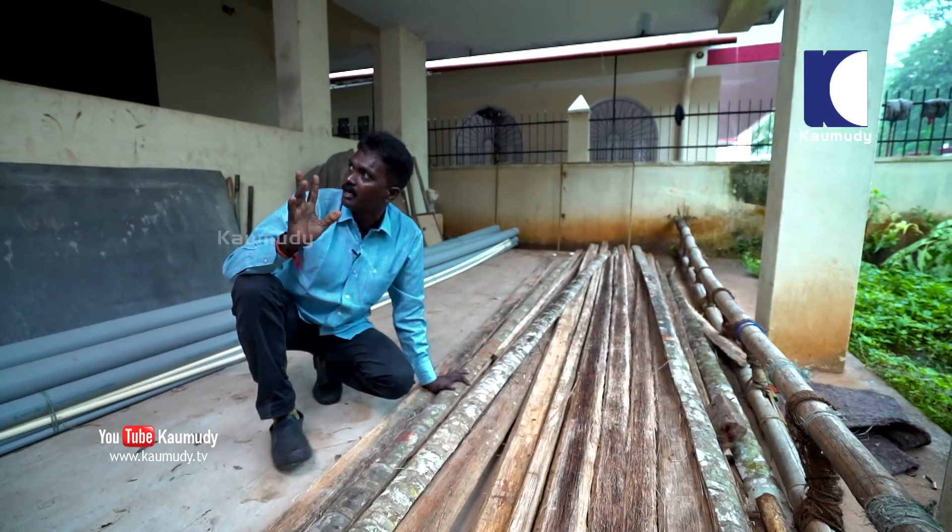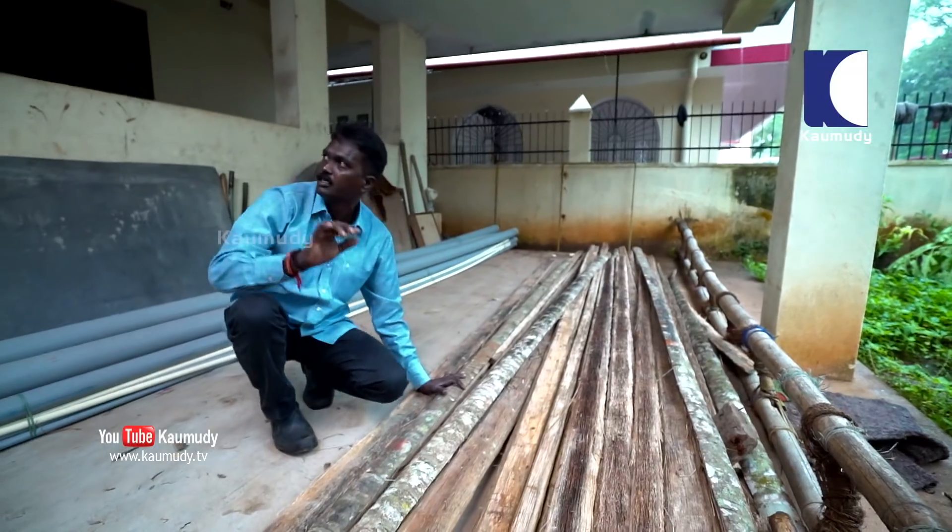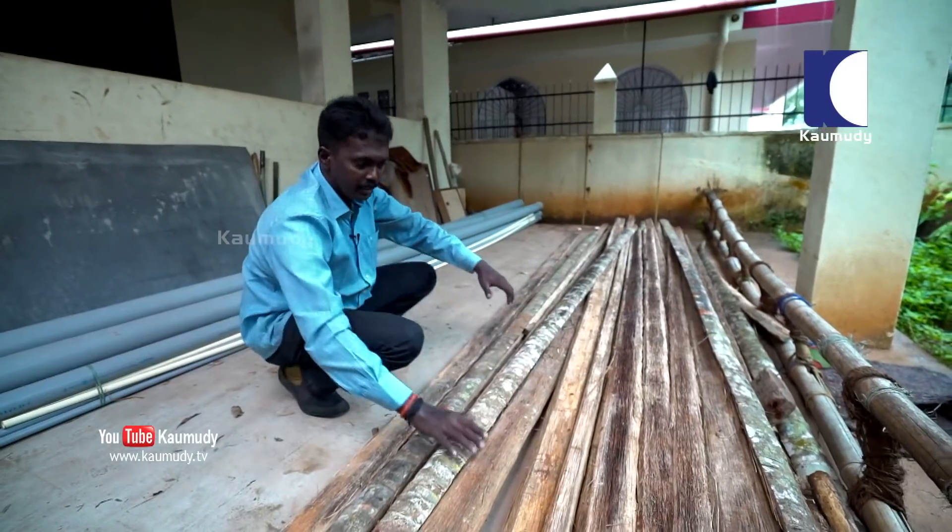We have to set about our task quickly because it's raining heavily. It's late evening and with the heavy rain it's getting dark. The light bulbs here are not working either since the maintenance work is on.